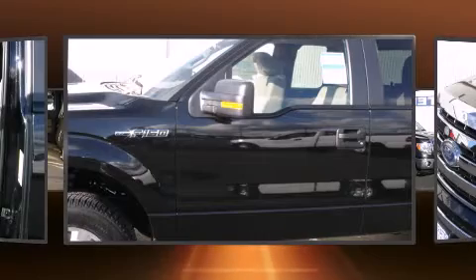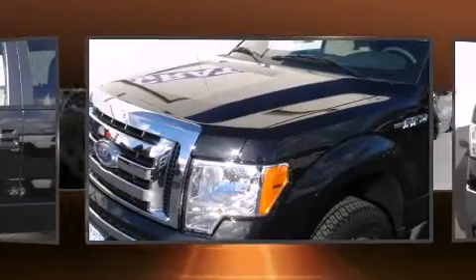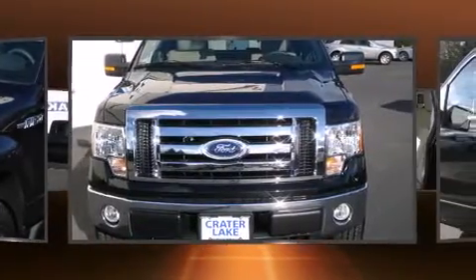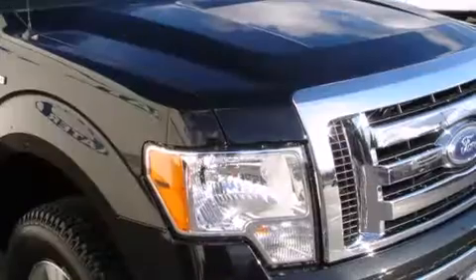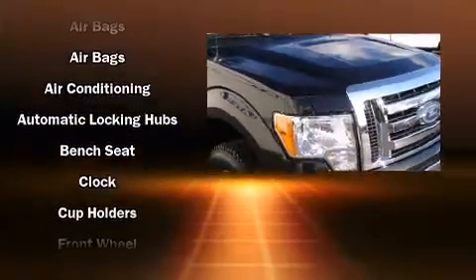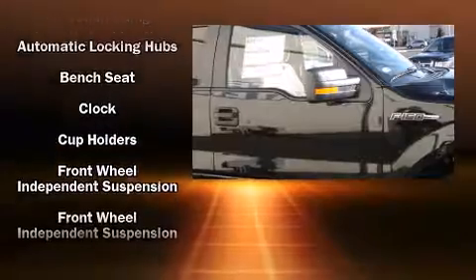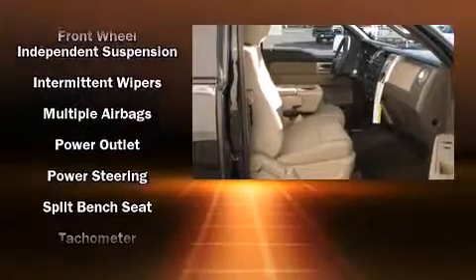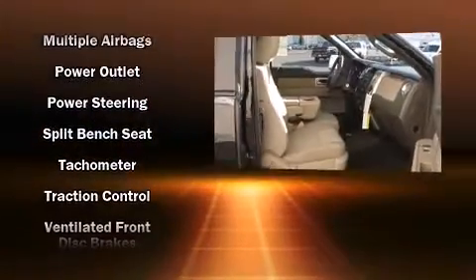Ford prioritized fit and finish, as evidenced by a tachometer, variably intermittent wipers, a rear-step bumper, and more. Audio features include an AM/FM radio and four well-positioned speakers. In the event of a rollover collision, side curtain airbags provide additional protection for outboard seated passengers.